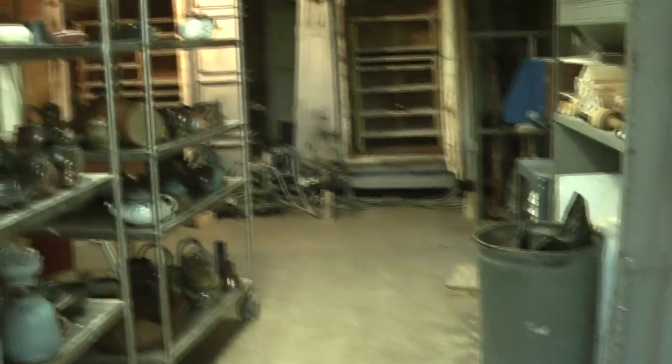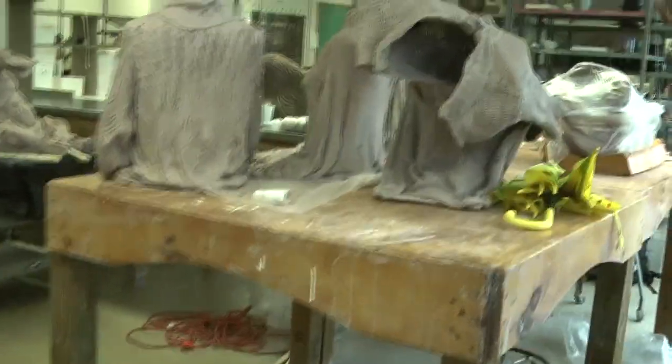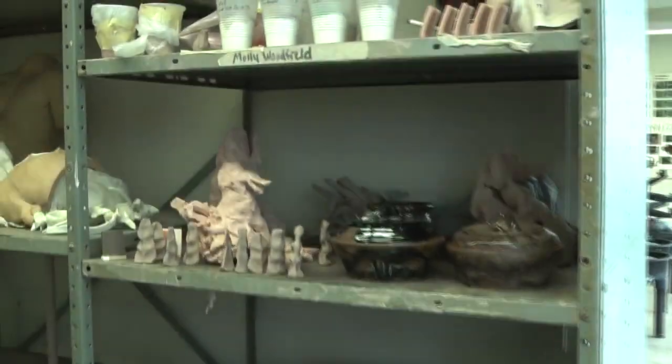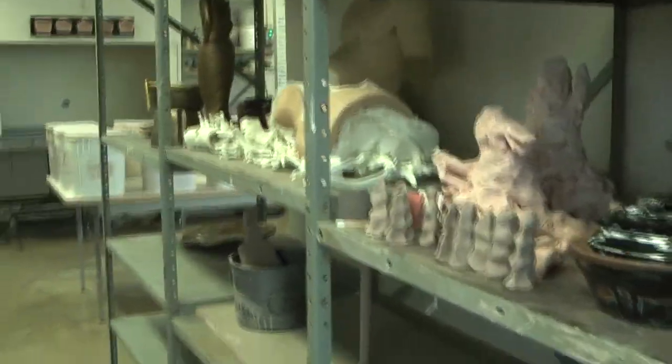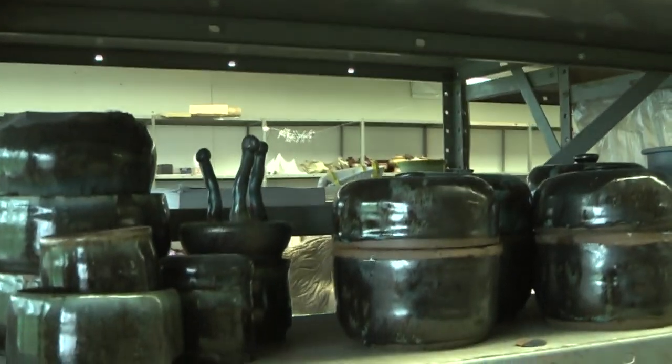Now we're coming into the ceramics room — this is where the kilns are and stuff. You gotta have kilns. Those are cool. I already go to the art store. That's my shelf right there — yeah, some of them didn't work out. There's the name and there are the pieces.